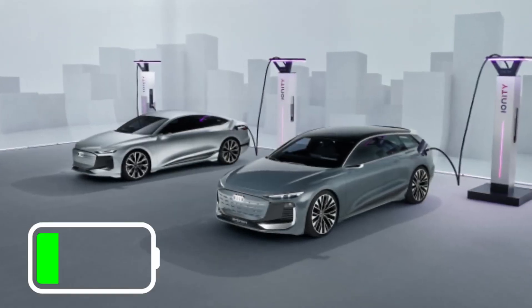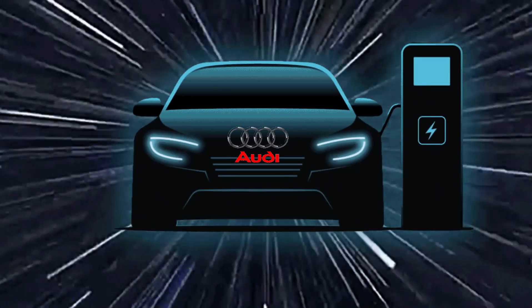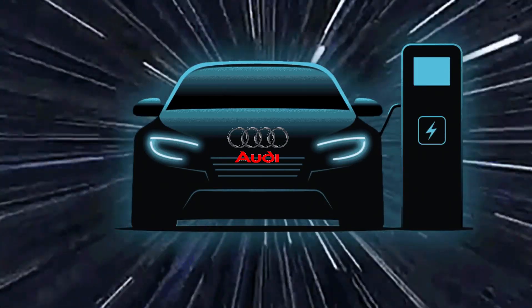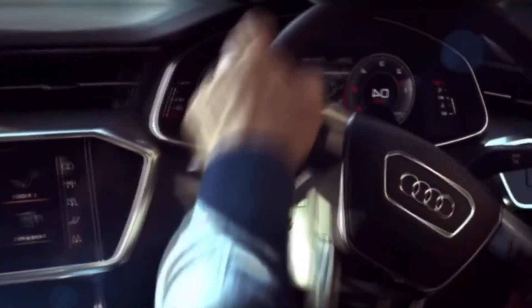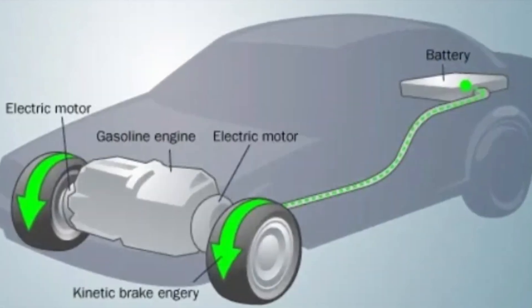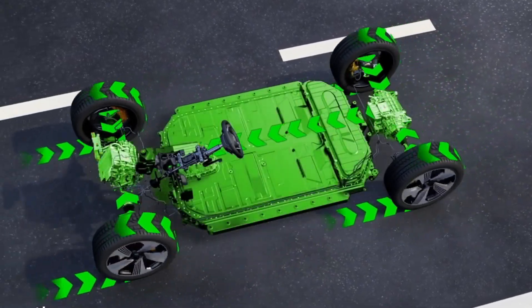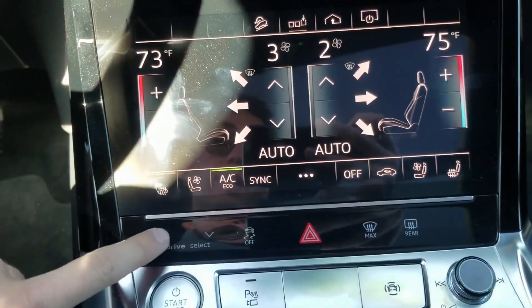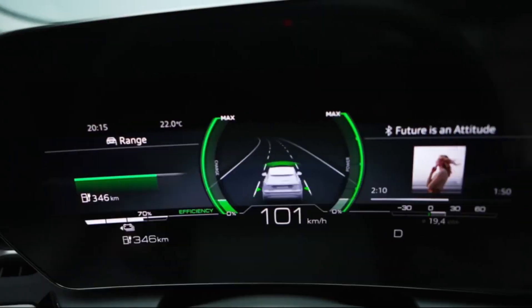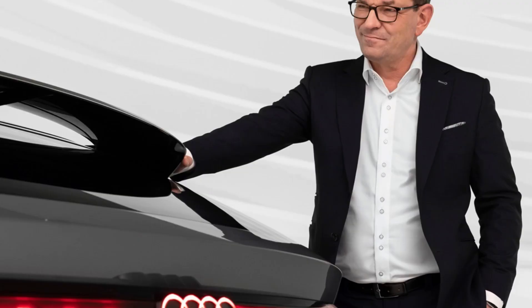Audi has incorporated fast-charging technology, allowing the A6 e-tron to charge up to 80% of its battery capacity in under 30 minutes when using a high-speed charger, ensuring minimal downtime and greater convenience for drivers. The A6 e-tron also features an advanced regenerative braking system that recaptures energy during deceleration and braking, helping to extend the vehicle's range. The car's suspension system, which includes adaptive air suspension, provides a smooth and comfortable ride, adjusting automatically to driving conditions and driver preferences.